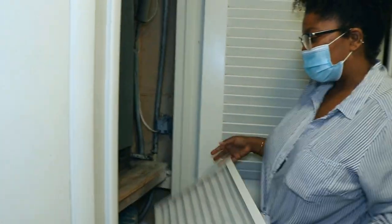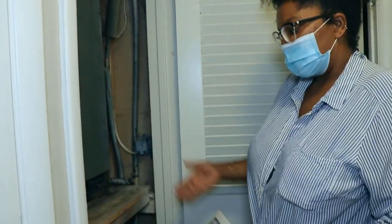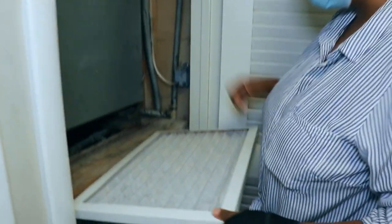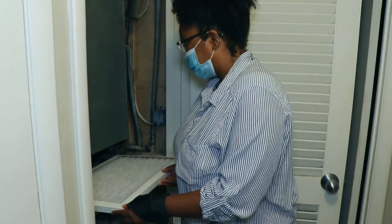Leslie says every building in the complex is dealing with the same problems, some much worse than hers. Her unit was advertised as newly renovated, but pretty much the only difference between her apartment and some of the ones with real issues is that the paint and the flooring are different.